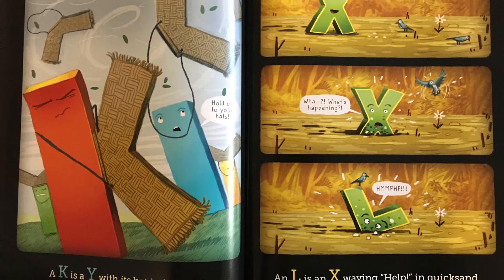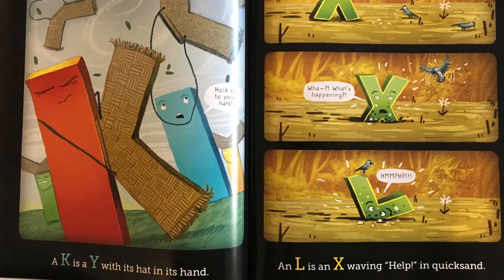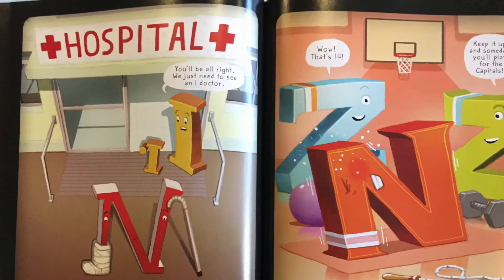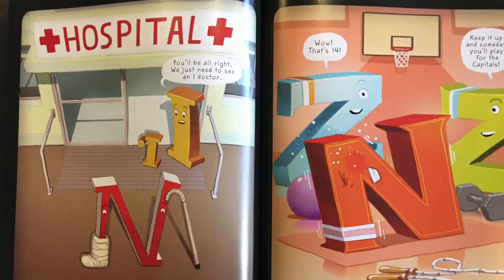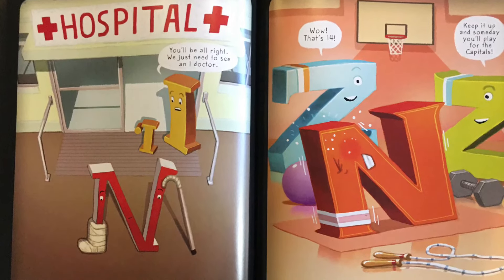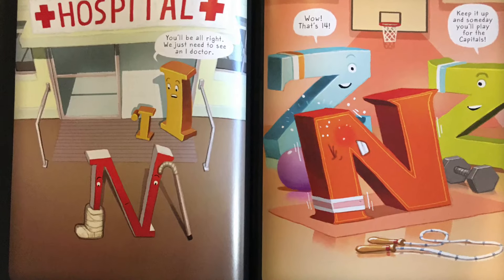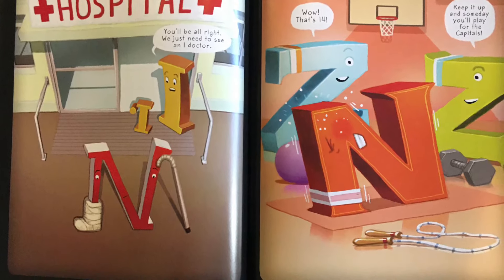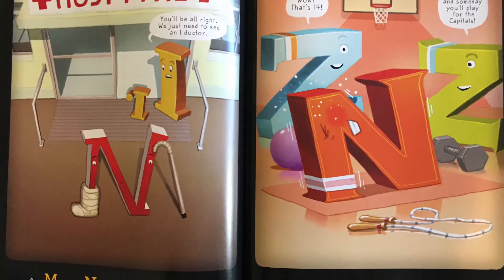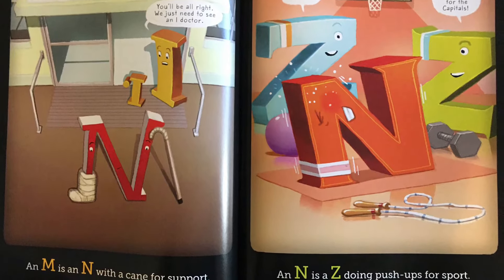Hey, birdie. What? What's happening? And... You'll be alright. We just need to see an eye doctor. An M is an N with a cane for support. An N is a Z doing push-ups for sport. Wow. That's 14. Keep it up and someday you'll play for the Capitals.